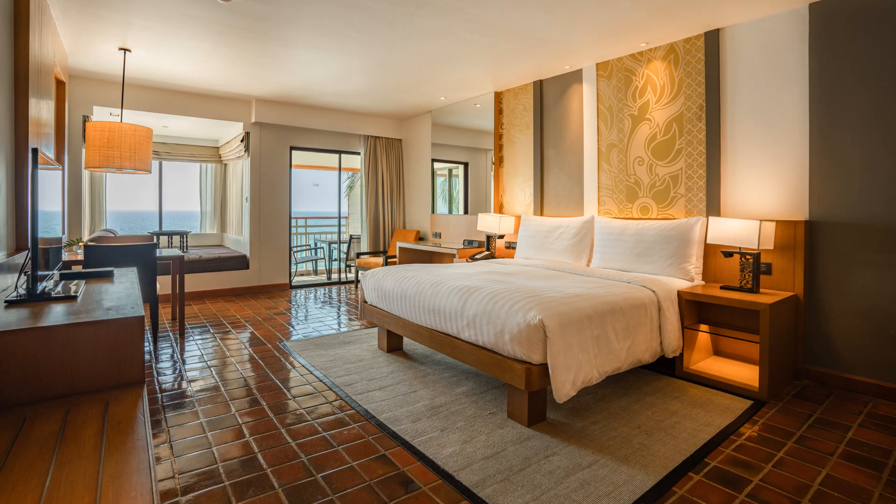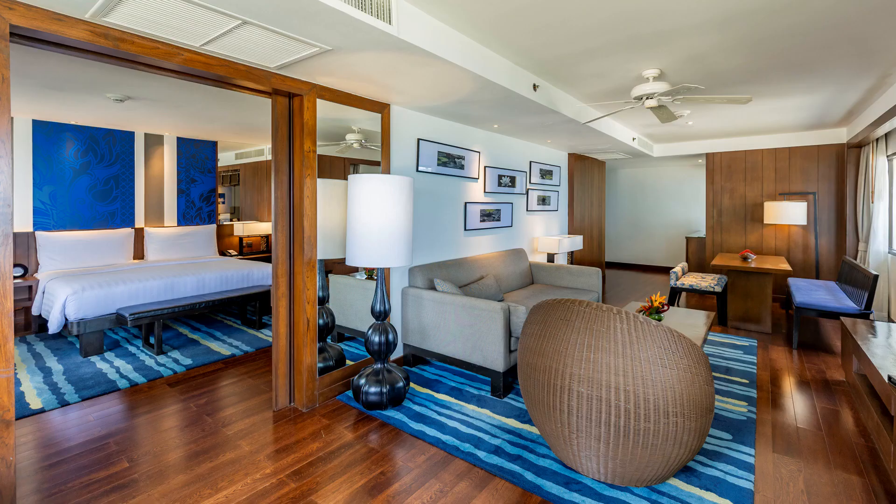Club rooms offer 54 square metres of space and come with the choice of ocean or lagoon view, as well as a choice of ground floor terrace or balcony on the upper floors. These rooms also feature club benefits. The property's 1 bedroom suites offer 104 square metres of space, with a separate living room area for lounging while you enjoy morning coffee before breakfast, as well as the club benefits mentioned in the previous category.